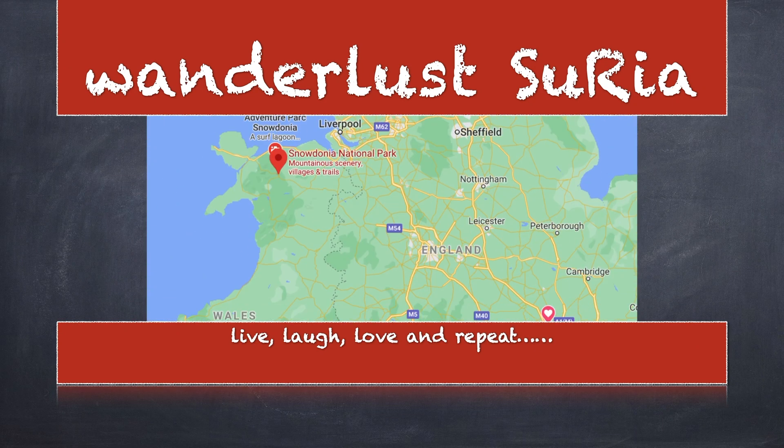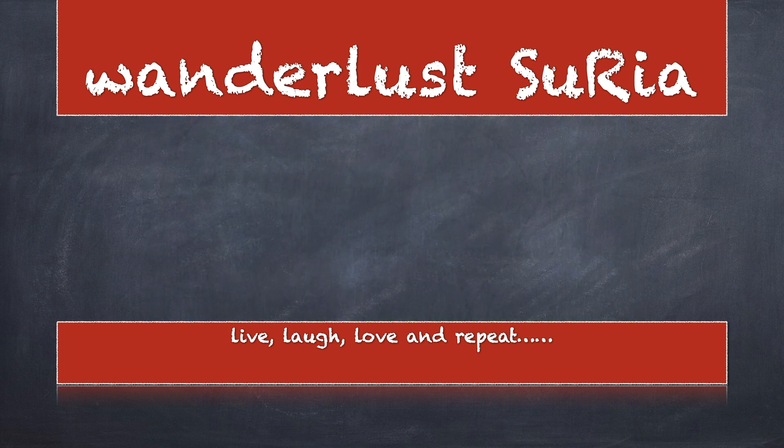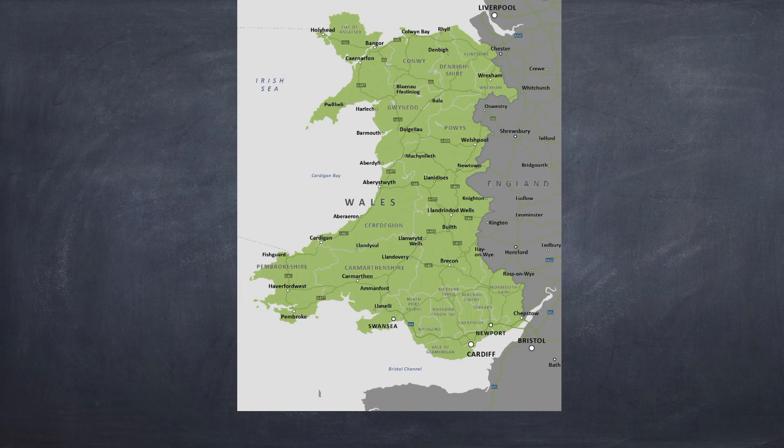Welcome back to Wanderlust Surya. This video is about a four-day trip to Snowdonia National Park, a mountain region in northern Wales, covering about 823 square miles in area.